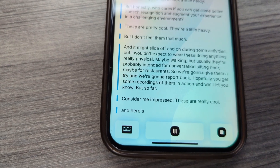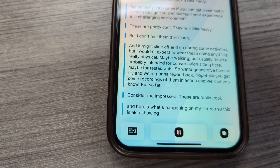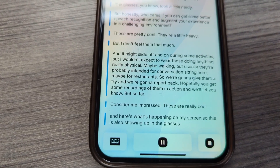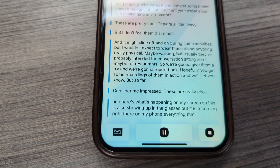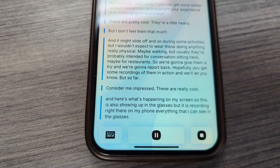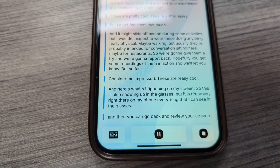Here's what's happening on my screen — this is also showing up in the glasses. It is recording right there on my phone everything that I can see in the glasses, and then you can go back and review your conversation. Pretty neat. Plus, updates will likely keep making the software even better.